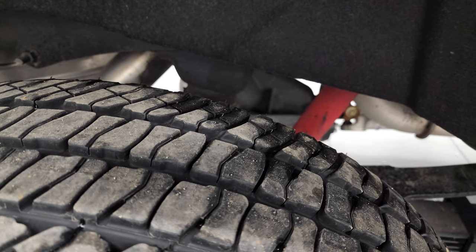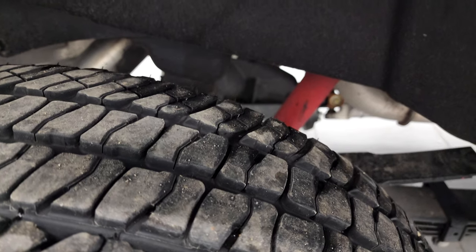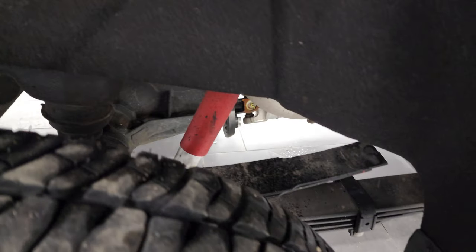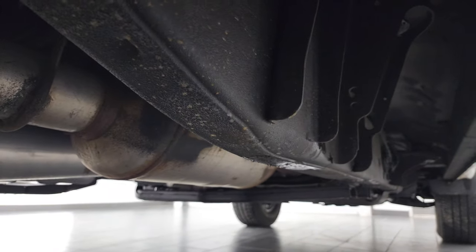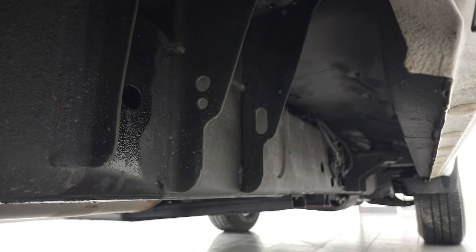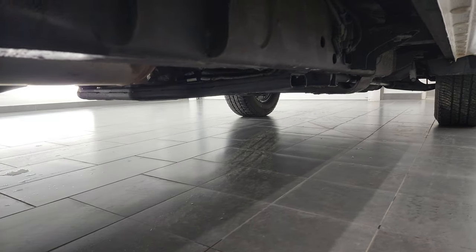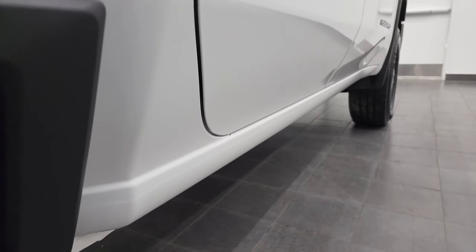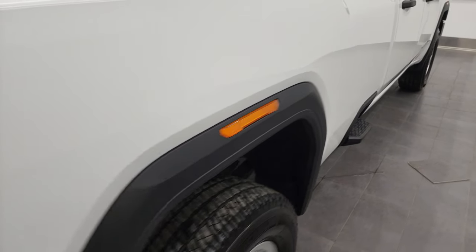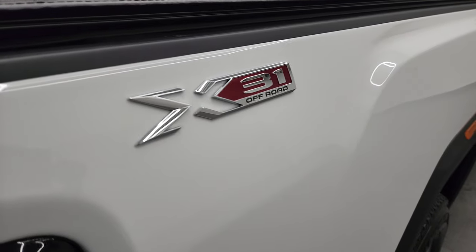The back rim is in excellent shape, and the back tires have about 60 to 70 percent tread left. Frame and underbody is in excellent condition all the way underneath. It has all the remaining factory exhaust, so it hasn't been altered in any way, shape, or form. The lower rockers and cab corners are in nice shape as well, and you do get the box side steps, which are really nice. X31 off-road logo is visible on the side.